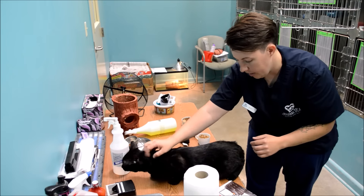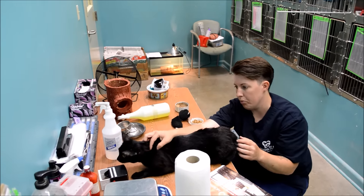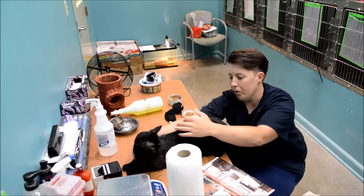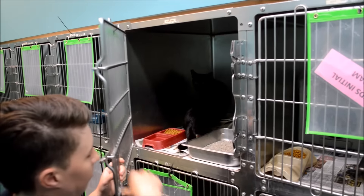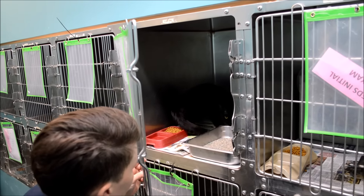I'm going to try to get gender on him, male or female, as safely as possible without letting him run around the room. He is definitely an unneutered male. He's got food, water, litter pan in here, and a blanket, as well as an individual air conditioner vent for his own comfort.